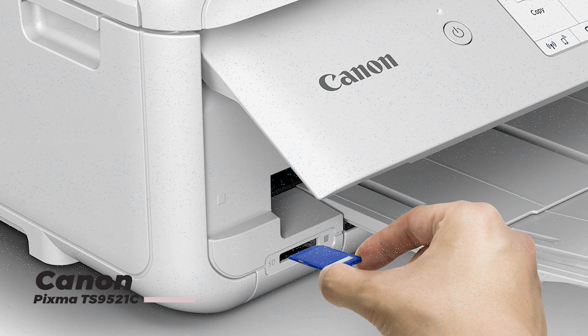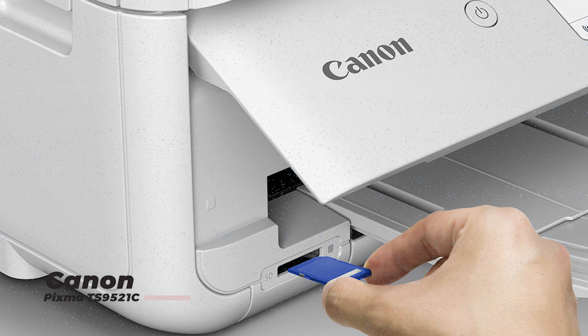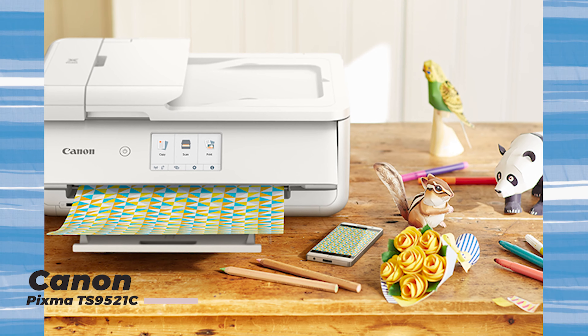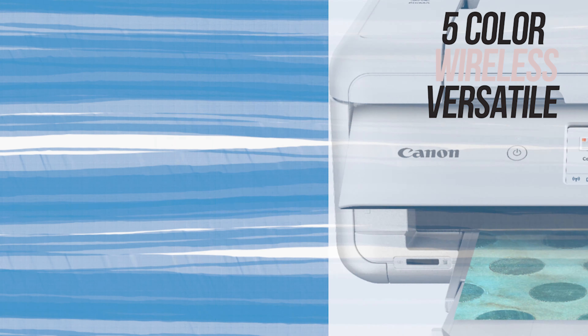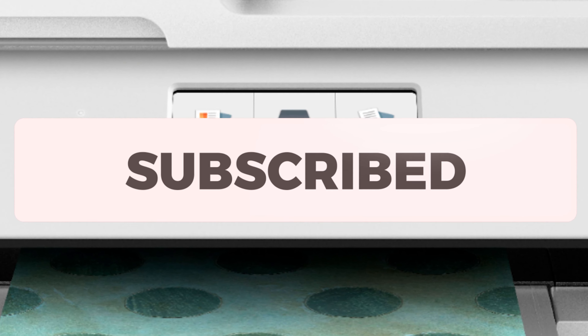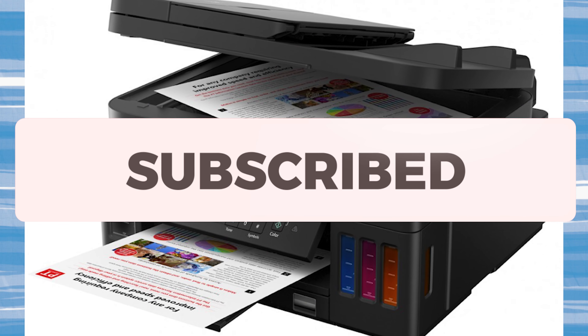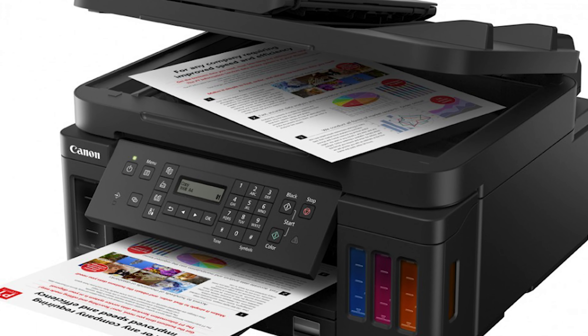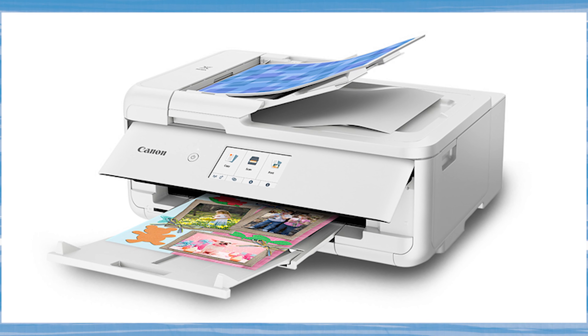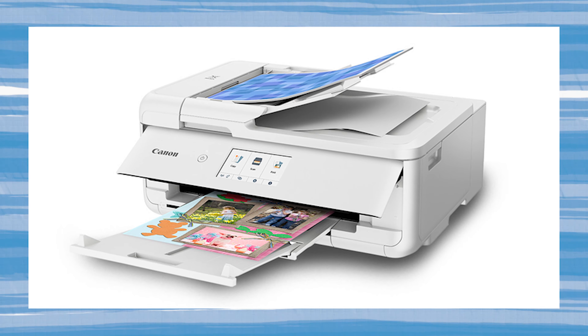At number 10, we have the Canon PIXMA TS9521C. With its 5-color individual ink system, you can expect nothing but the best quality prints. The Canon PIXMA TS9521C is an all-in-one wireless printer that's perfect for crafters and small businesses. It's designed with versatility in mind, capable of handling a variety of tasks from vivid photo printing to seamless scanning and copying.